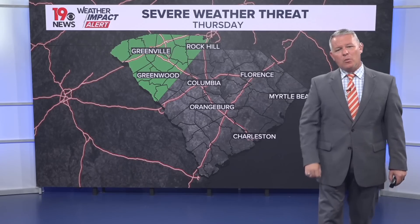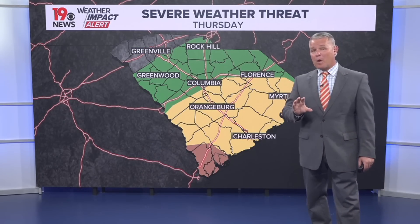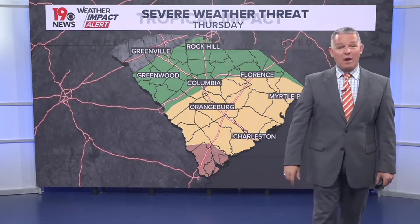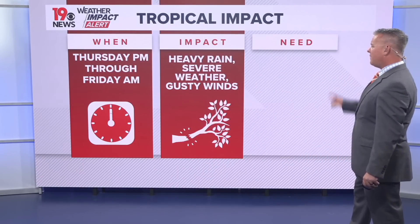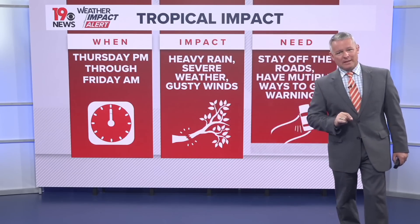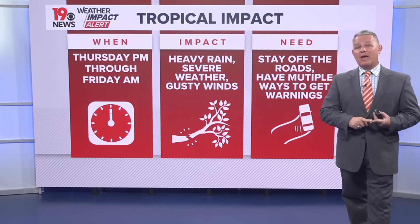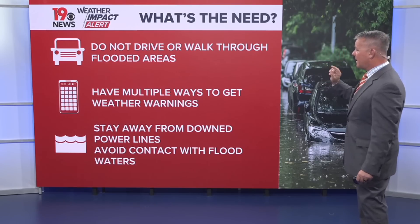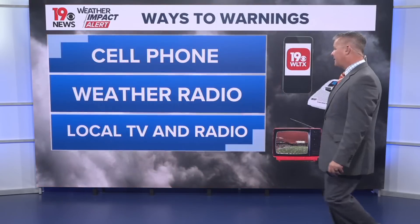The severe weather threat is small for today, but as we go into especially Thursday night and early Friday, that's when the severe weather threat will be greatest — with the greatest threat being tornadic activity because we'll be in the right front quadrant of the storm. Thursday night through early Friday morning is our key time frame for heavy downpours, flooding, severe weather including tornadoes, and gusty winds. Avoid the roads late Thursday night and early Friday morning, and have multiple ways to receive weather warnings. Never drive through or walk through flooded areas, and stay away from downed power lines.